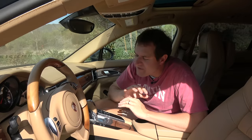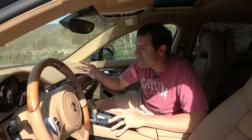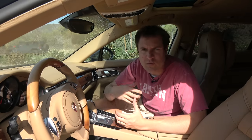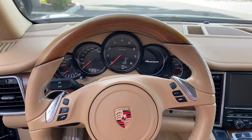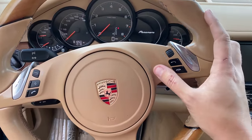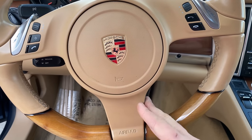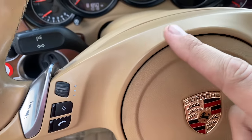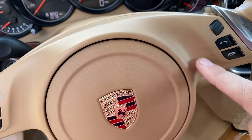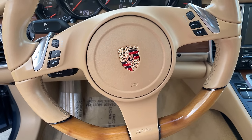One thing that has always bothered me about Porsche models from this era is the steering wheel. The interior has leather everywhere, wood, aluminum — everything looks very nice with top quality materials. Then you get to the steering wheel center, and it's this cheap beige plastic. It's such an odd place to cheap out — the center of the steering wheel that you're looking at all the time. It's like the only bad material in the entire interior, but it's right in your line of sight.